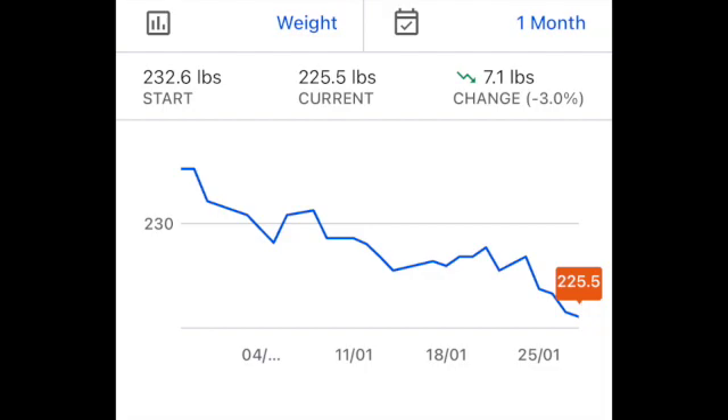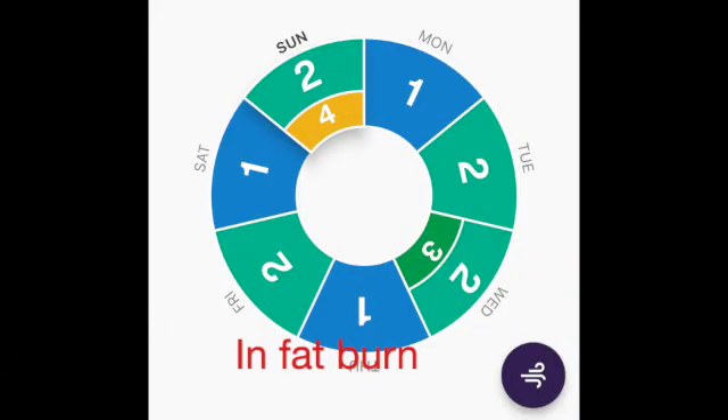In a calorie deficit you can burn a couple of things: body fat or lean tissue. Lean tissue — not great. Body fat — awesome, that's what you're going for. Protein is very important: if you keep your protein high enough you protect your lean tissue, and if you do resistance training you protect it even better. So Lumen can let you know whether you're eating enough protein, whether your stress is low, and whether you're actually burning fat.